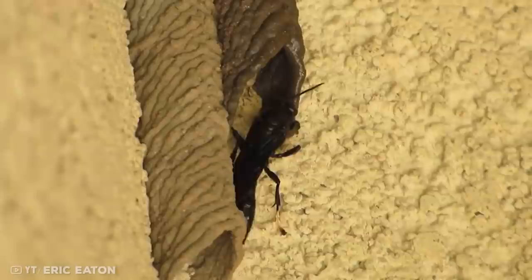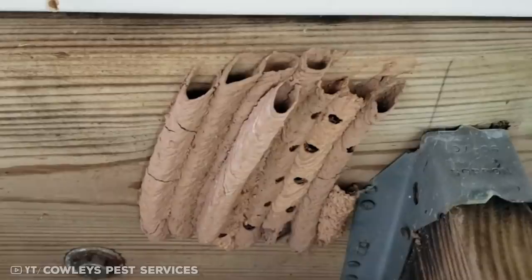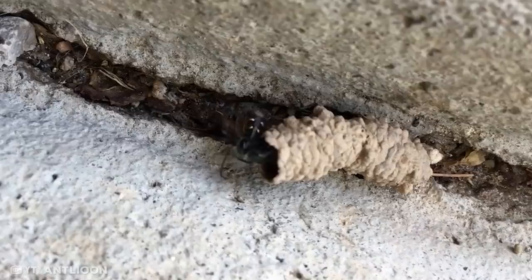Number 7: the organ pipe mud dauber. Mud dauber wasps prefer to make their homes on walls, bridges, and even cliffs, as long as there is easy access to mud and soil. They make their nests on smooth vertical surfaces sheltered from direct sunlight and rainfall. It is the female wasps that shape the mud nests into a pipe shape before adding partitions for laying eggs. Before taking mud, a female must check its consistency with her mouth to make sure it is perfect for her nest.